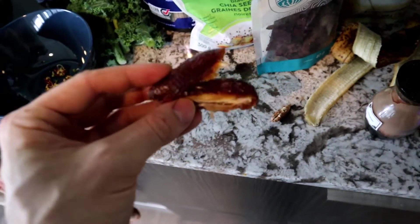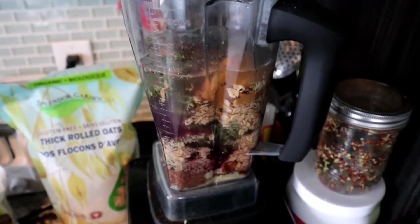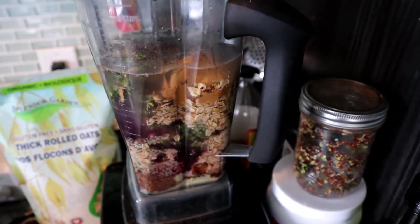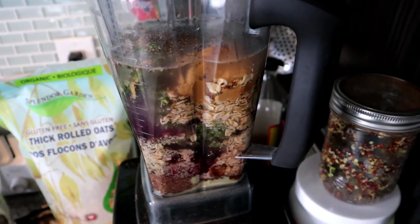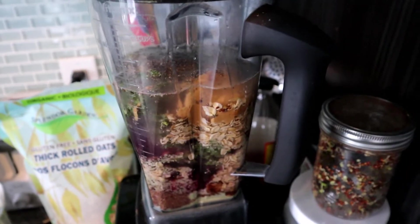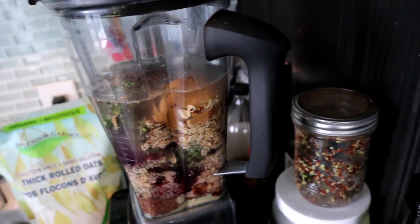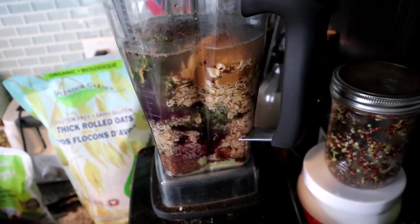I also put one date in my smoothie, and about two cups of water. I don't buy almond milk or plant-based milks — I don't think they're really worth it and they're expensive. I think water is good enough, so I'm going to blend my smoothie now.